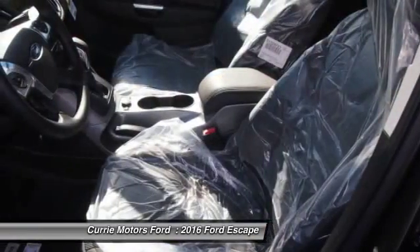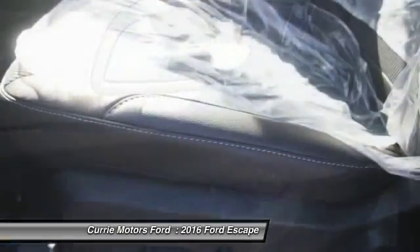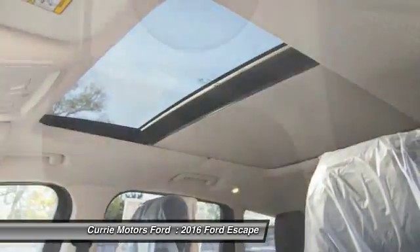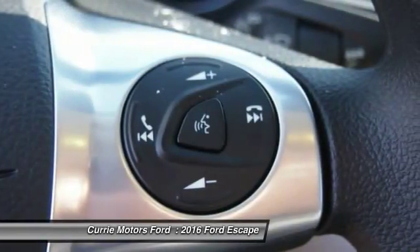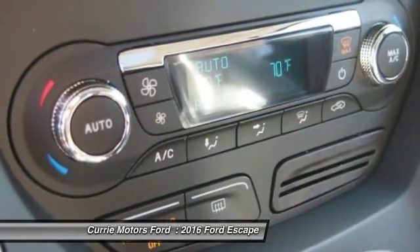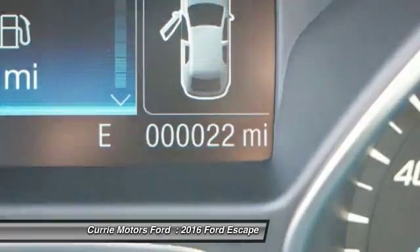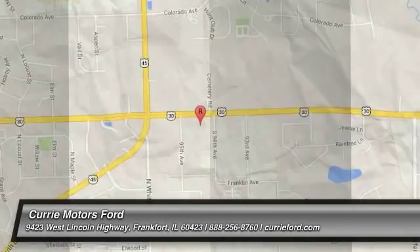This beauty will even make your house keys jealous. Drive it today. The 2016 Ford Escape.